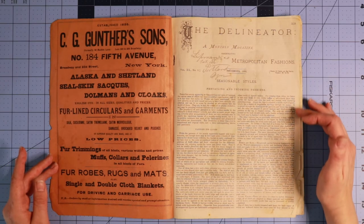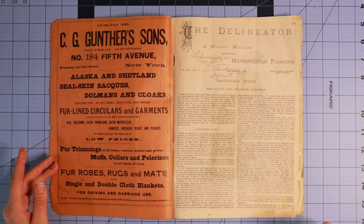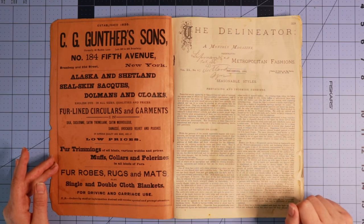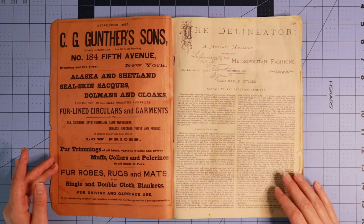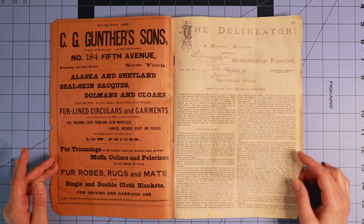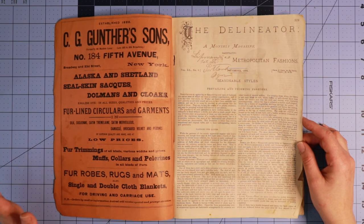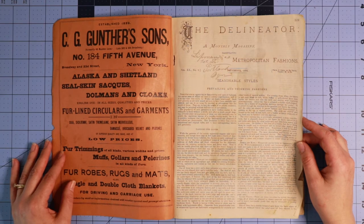The first pages of these magazines are usually telling you what is going on in that particular season. Here you can see it says a monthly magazine, Metropolitan Fashions, and they're telling you these seasonable styles for December of 1882. It goes over all the relevant fashions for the ladies. We're talking about dominoes and masks for parties — there is actually a pattern for both a domino and a mask, which is interesting.